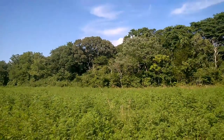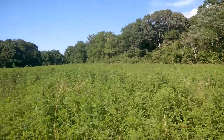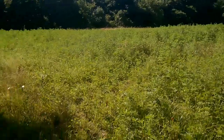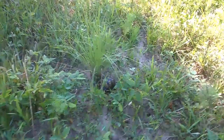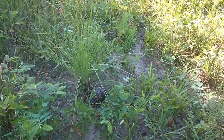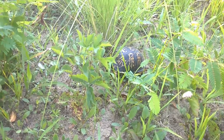I'm back here in the pollinating fields of Cape May Point Wildlife Refuge. I just walked over and he scared me — I believe this is an Eastern box turtle, actually in the wild.